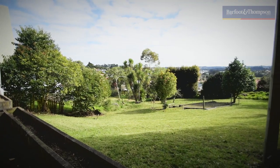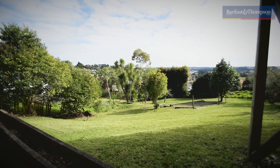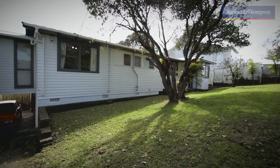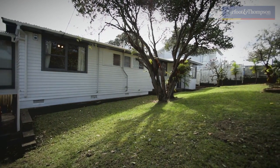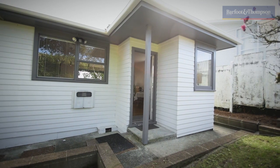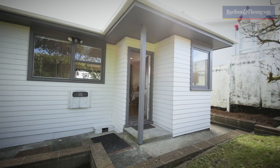This property sits on a section of 1,012 square metres. Under the new unitary plan, this property is zoned under mixed housing suburban zone, which gives you the potential to subdivide and build townhouses.